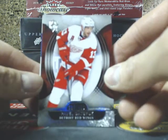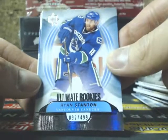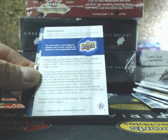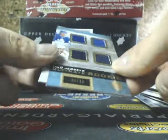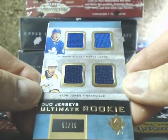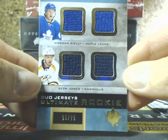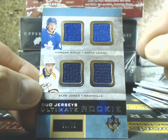We got Pavel Datsyuk, $4.99 for the Red Wings. Next one is the Ultimate Rookies of Ryan Stanton, $92 of $4.99 for the Canucks. We're going to be doing a couple more on Saturday, which will probably have a UD Black box giveaway and a Panini box. We got a Morgan Reilly and Seth Jones Ultimate Rookie, $51 of $75 — going to be random between the Leafs and Predators.